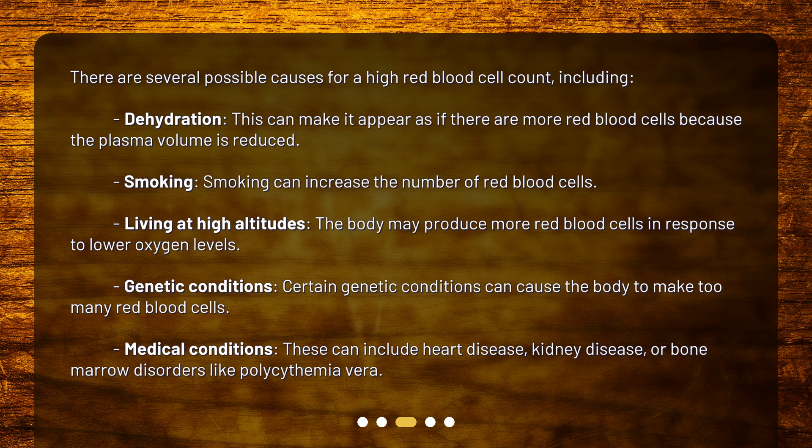Genetic conditions: certain genetic conditions can cause the body to make too many red blood cells. Medical conditions can include heart disease, kidney disease, or bone marrow disorders like polycythemia vera.